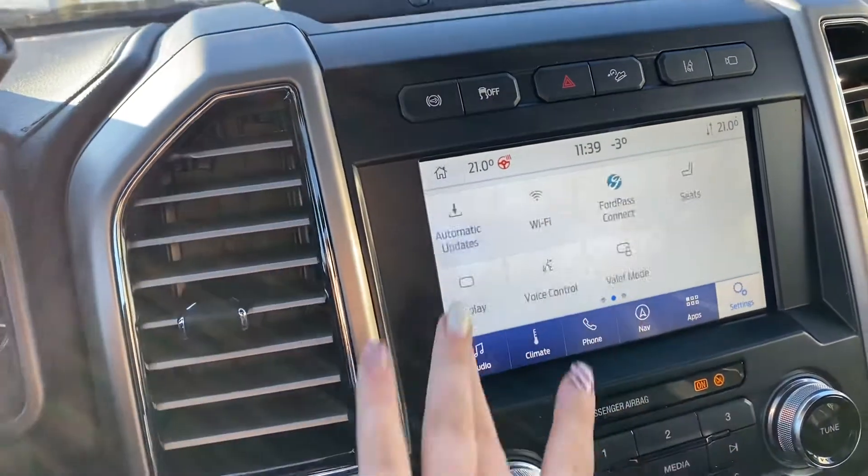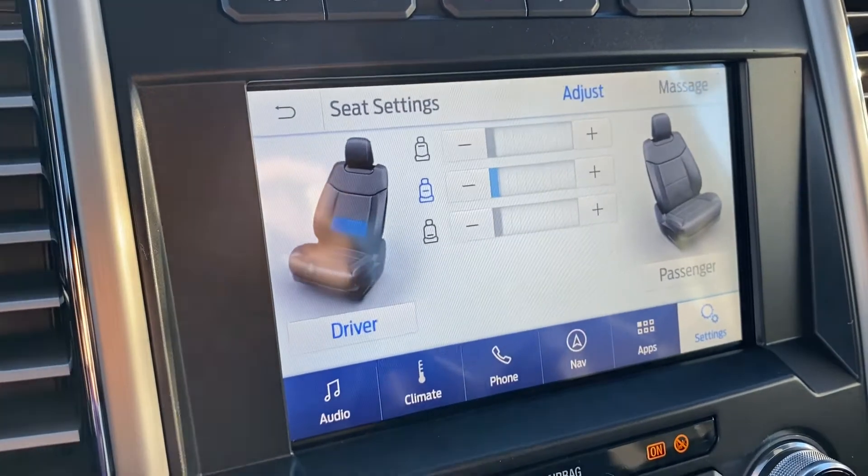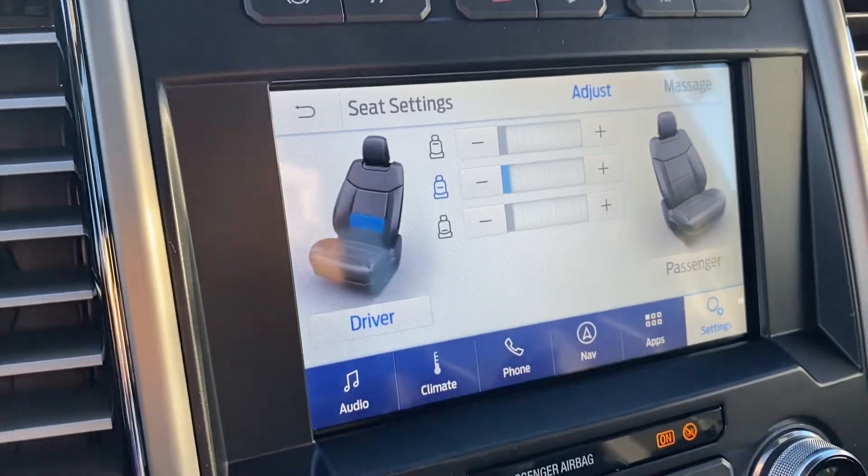If you go into your settings at the very back, you've got seats — this allows you to have massaging seats. Turn them on on the long drives, it's wonderful.